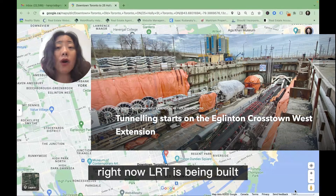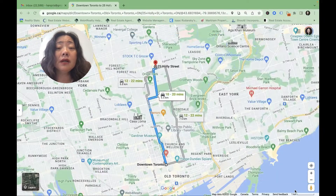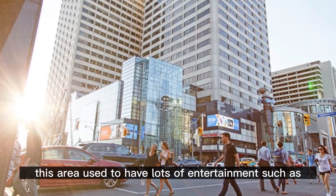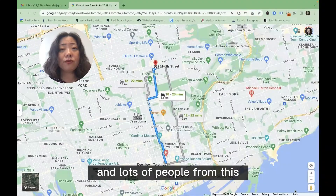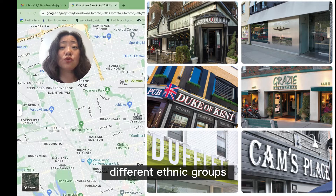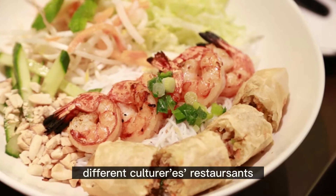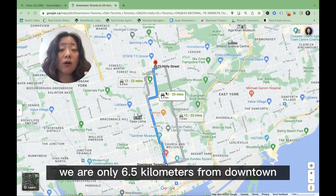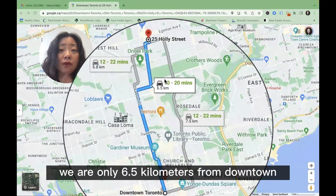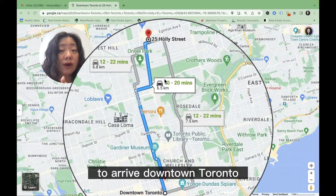Right now, LRT is being built, so the construction affects the transportation a bit. But other than that, this area used to have lots of entertainment, such as cinemas, theatres, and lots of people from different ethnic groups brought their cuisine to this neighborhood, so you have lots of very delicious, different cultures, restaurants. Youngsters really like to spend time and hang out here. We are only 6.5 kilometers from downtown, so when the traffic is good, it only takes less than 20 minutes to arrive downtown Toronto.